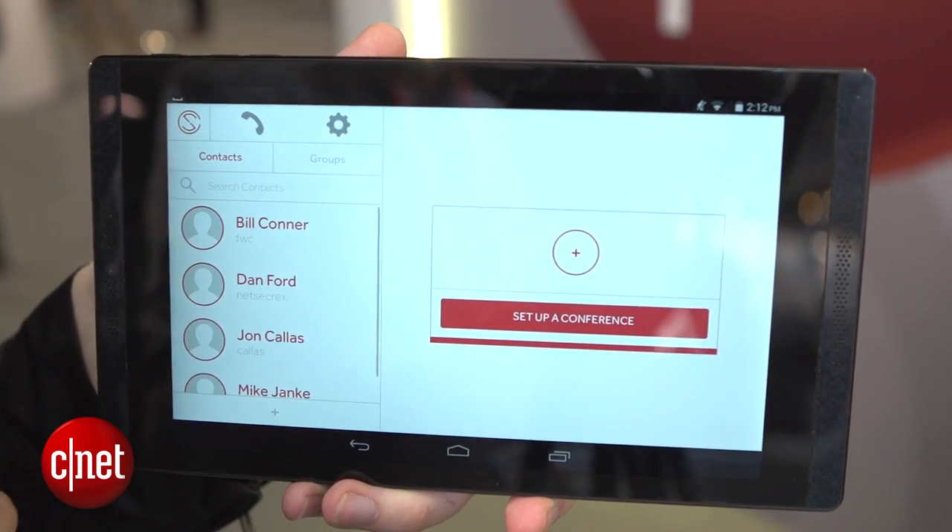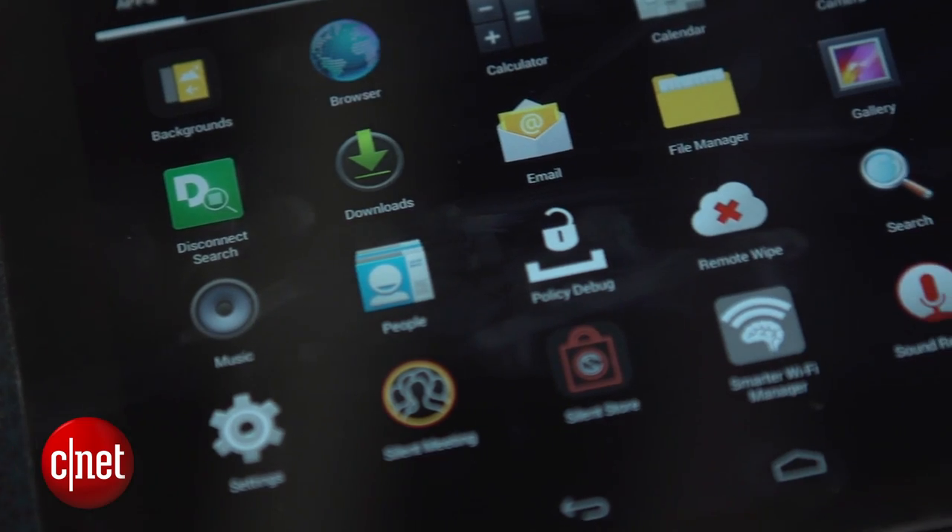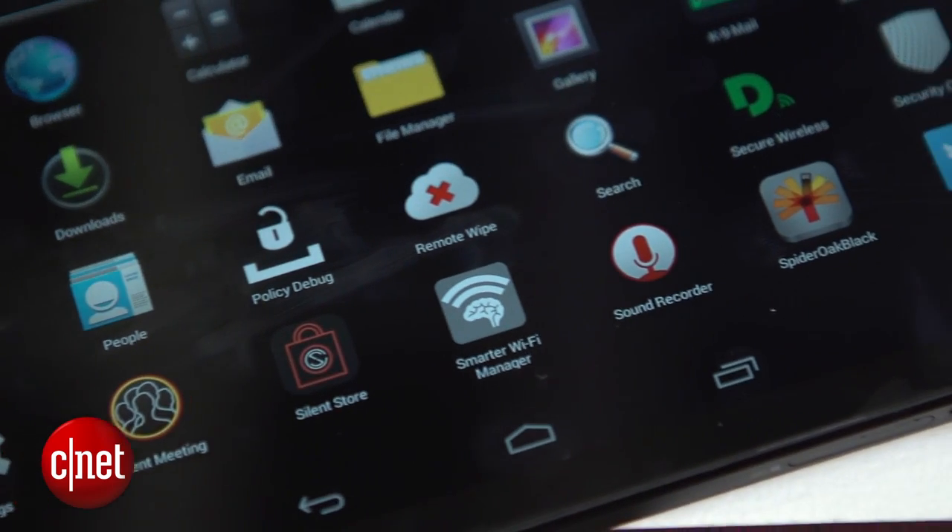When you buy this, you get access to Silent Circle's encrypted services. That means you're going to get encrypted voice over IP, encrypted video chat, and an encrypted contacts list. At the moment, there's no encryption available for email yet, at least.